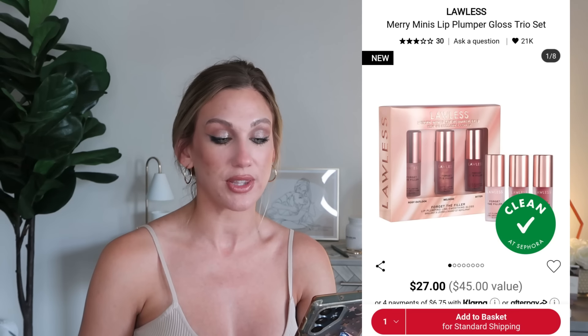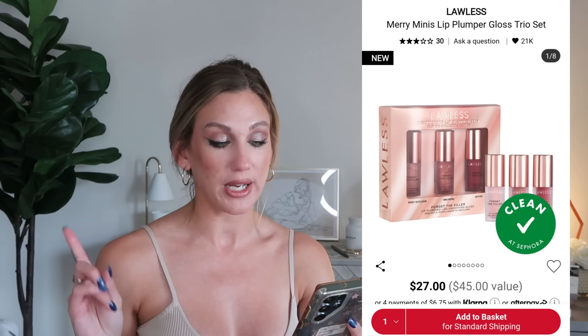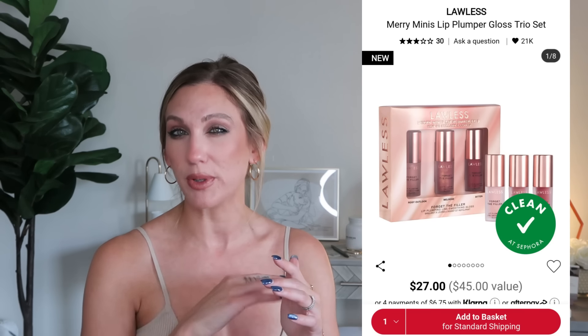From Lawless Beauty, I think this could be really popular — the Mary Minnie's Lip Plumper Gloss Trio Set is $27, a $45 value. You get three minis: Rosy Outlook (super popular), Melrose, and Bitten. I have been hyping the Lawless lip glosses since they first came out years ago, I've repurchased them myself, gifted them to so many people, and on our recent Greece trip they were probably the most-mentioned lip product. So many people love them and I completely get it.